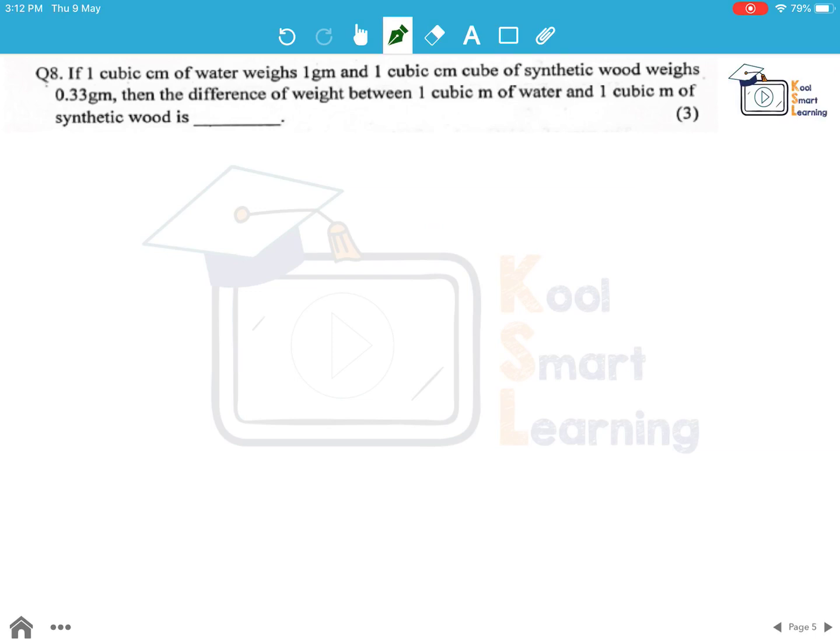Moving to the last question of this session. If 1 cubic centimeter of water weighs 1 gram and 1 cubic centimeter of synthetic wood weighs 0.33 gram, then the difference of weight between 1 cubic meter of water and 1 cubic meter of synthetic wood is what? The key thing to note here is that we are given values for 1 cubic centimeter but need to find the difference for 1 cubic meter.